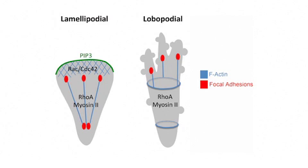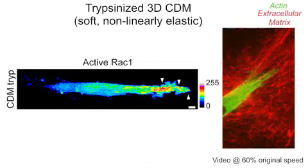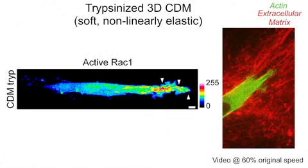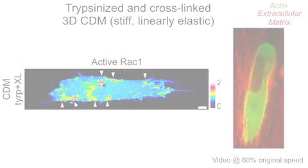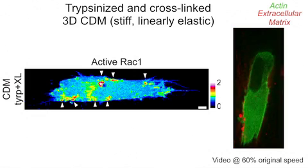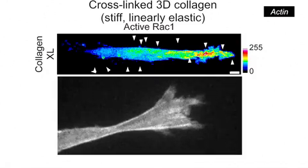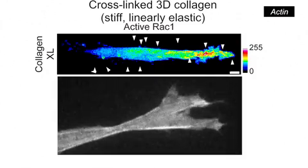But what about cues from the cell's 3D environment? To investigate this, Petrie et al. manipulated the mechanical properties of cell-derived matrix by digesting it with the protease trypsin to reduce its stiffness and convert it into a non-linearly elastic material. Trypsinising the cell-derived matrix made it resemble collagen, and cells placed in it switched to lamellipodia-based migration. They were able to rescue both the stiffness and the elastic behaviour by cross-linking the trypsinised cell-derived matrix, whereupon cells again moved using lobipodia-based motility. Cross-linking collagen, on the other hand, made it stiffer and linearly elastic, inducing fibroblasts to switch from lamellipodial to lobipodial-based migration.